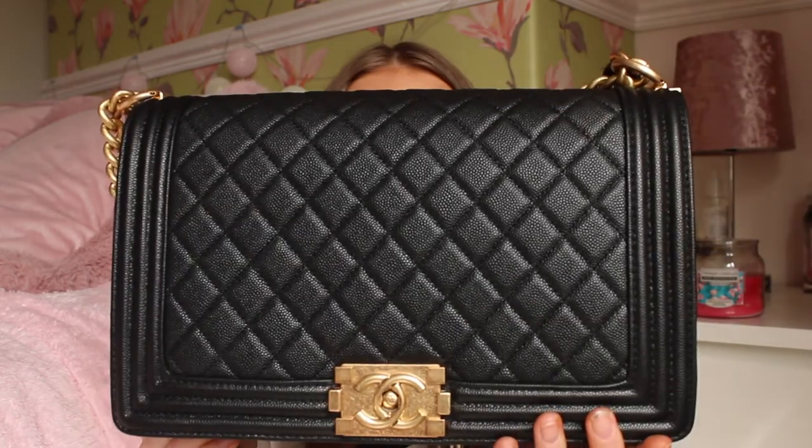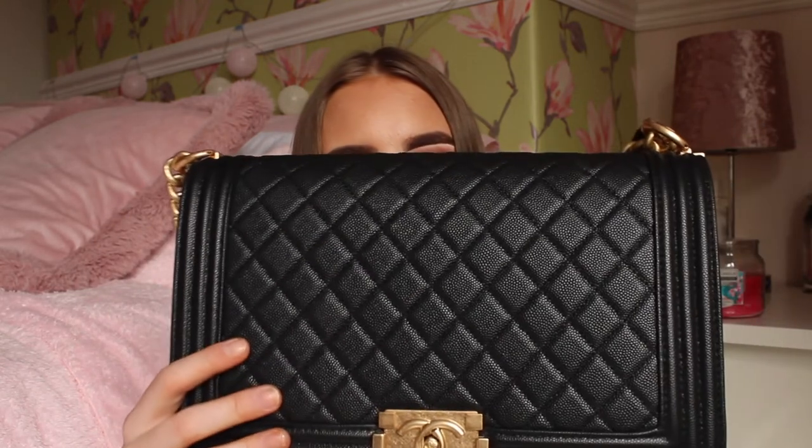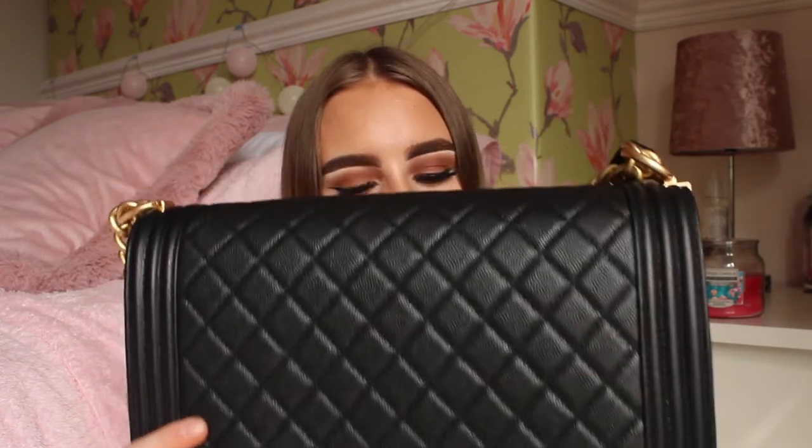Honestly it smells so good, and you cannot tell the difference between a real one and a fake one — the quality is that good. My mini one is exactly like this but obviously a lot smaller. This is a really good size, and it is very comfortable to wear. A lot of people love Chanel handbags because you never really have to change them.